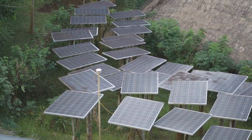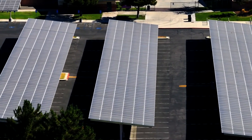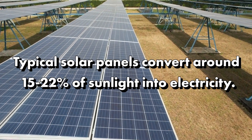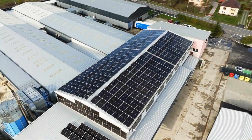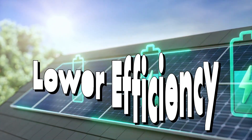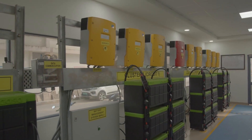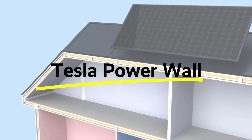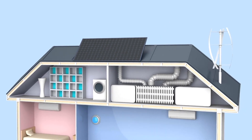When it comes to efficiency, traditional solar panels generally have a slight edge, as they are optimized solely for energy production. Typical solar panels convert around 15–22% of sunlight into electricity, which is a higher conversion rate than Tesla's solar tiles. On the other hand, Tesla solar roof tiles provide slightly lower efficiency but compensate with superb aesthetics and multi-functionality. Both systems can be paired with solar batteries for energy storage, such as the Tesla Powerwall, which stores excess energy for use during non-sunny periods.